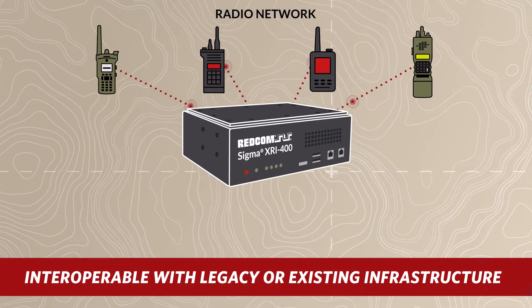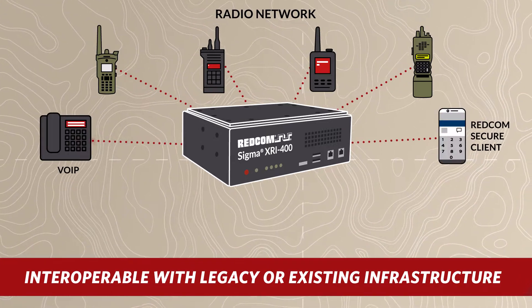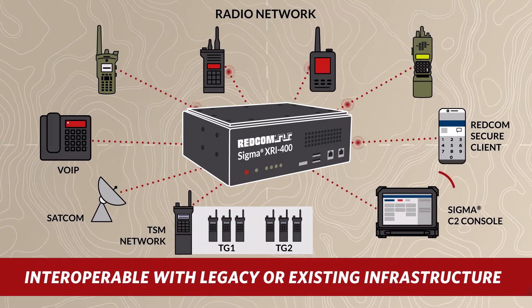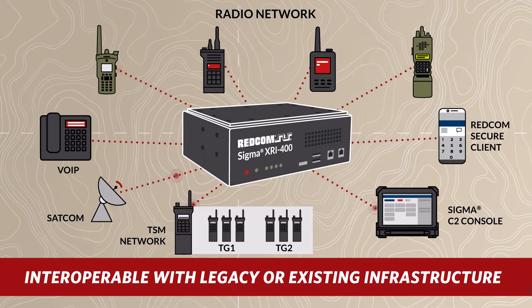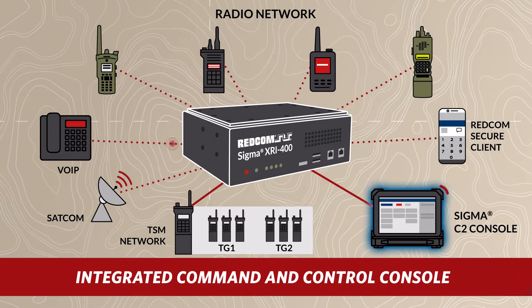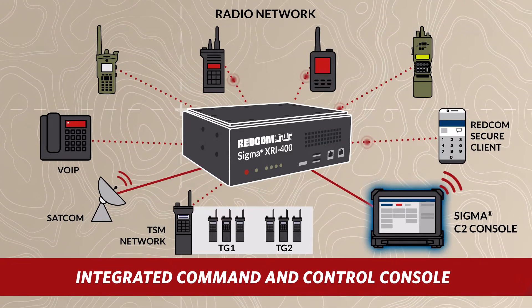Along with the ability to connect to any SIP endpoint, including VoIP phones, soft phones, and SATCOM devices, the XRI can also connect to a single Trellisware TSM radio, giving it access to up to 32 talk groups on the TSM network. All of these IP and RF devices can be controlled and patched together on the fly via the Redcom C2 console app.